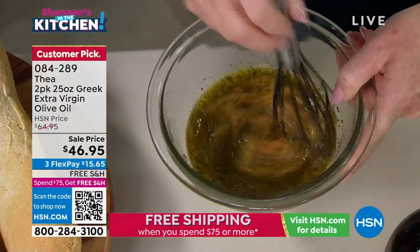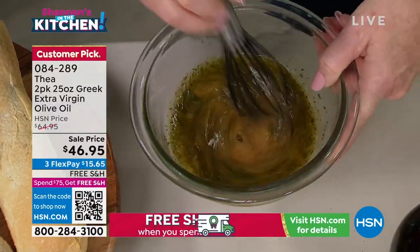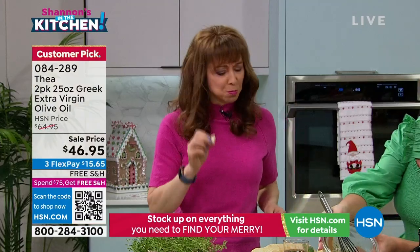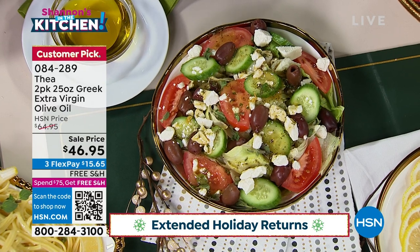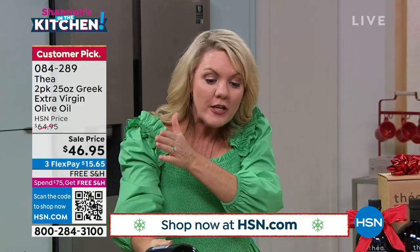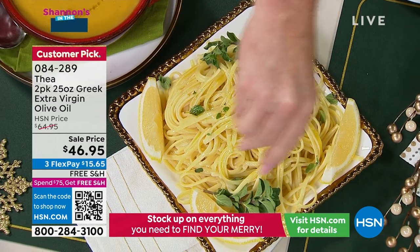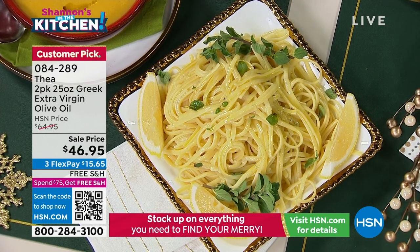Salad dressing — I hope you're making your own salad dressings. It could not be easier: two tablespoons oil, one tablespoon acid, add a little mustard if you like, use lemon juice, use balsamic — that's all you need. You take that and you have a restaurant-quality salad. What I like about Thaya's olive oil is that it adds an upscale taste to absolutely everything. This is heart healthy olive oil. We know the benefits of the Mediterranean diet, and this is part of it.